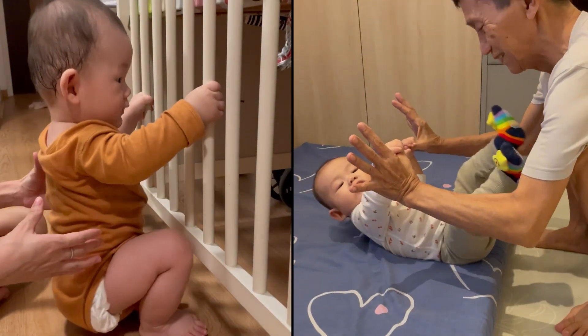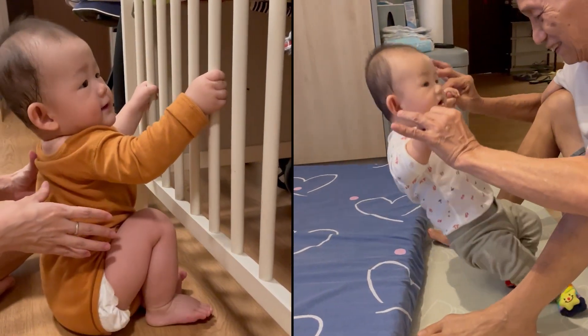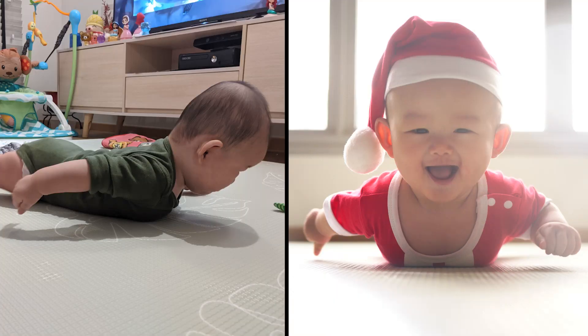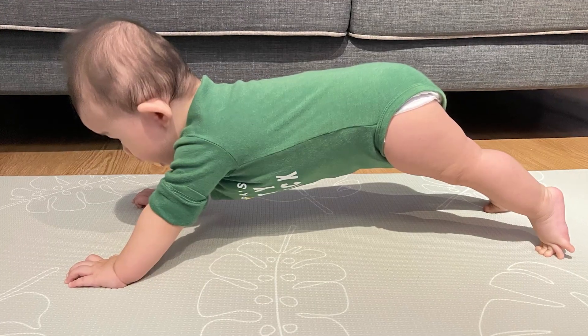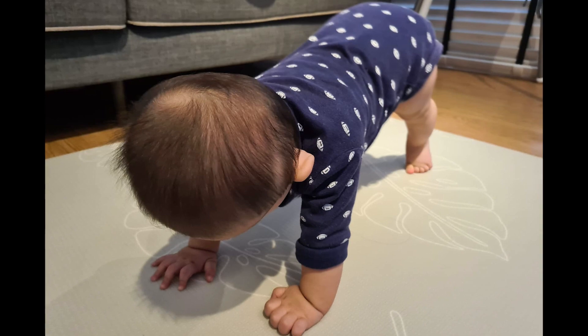We also did activities like teaching him to pull himself up so that he could strengthen his arms and legs. When he started doing superman poses and getting into push-up and planking positions on his own, we knew that he was ready to start learning how to crawl.